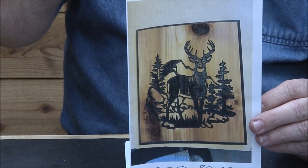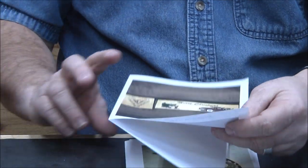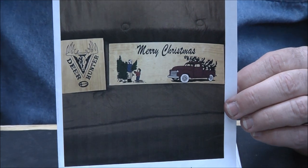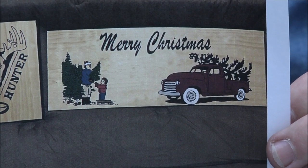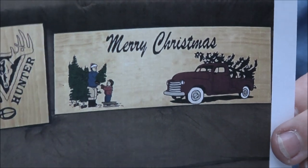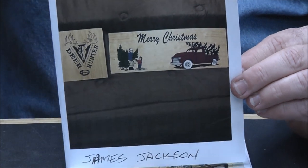James Jackson donated these to a local auction — obviously before Christmas. Beautiful work, very very nice James, love it.